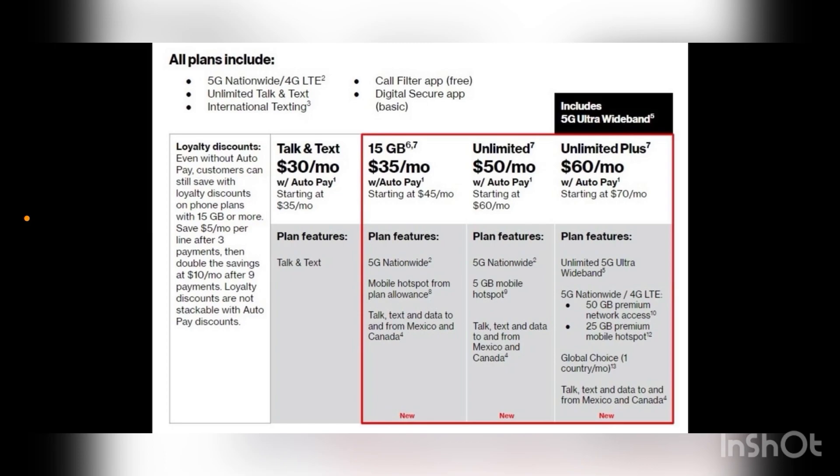What you see on screen is a summary of what's to come. What's in that red square are the new plans, new features, and pricing. Here you have the 15 gig plan for $35 a month. If you just need talk and text, that's $30 a month — those are the cheaper end plans, though I believe the talk and text plan has already been there, so that's nothing new.